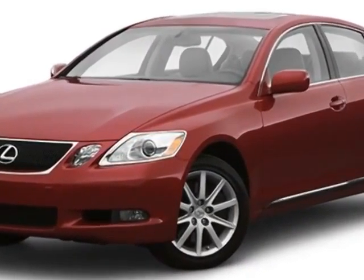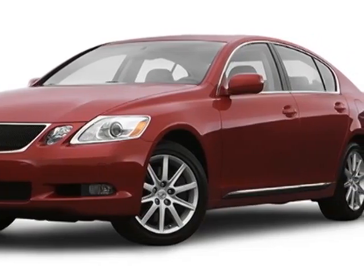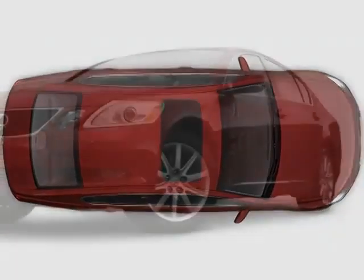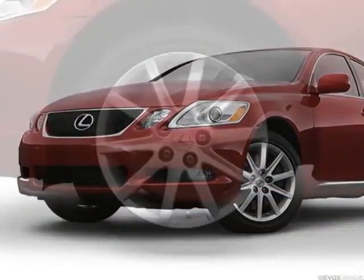Additional options for this vehicle include power driver's seat, touch screen, sunroof, and driver airbag. Call 775-326-4043 or email our friendly sales staff today to schedule a test drive.